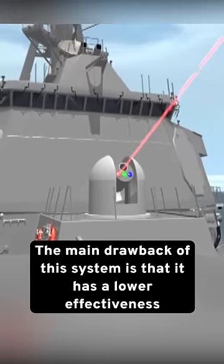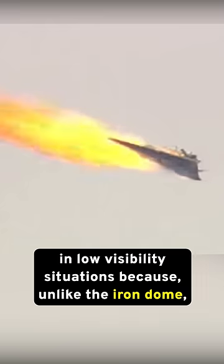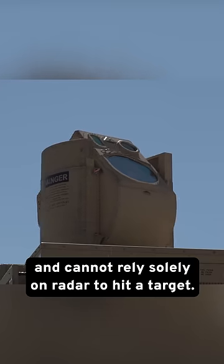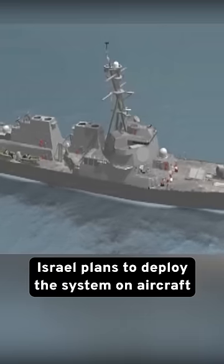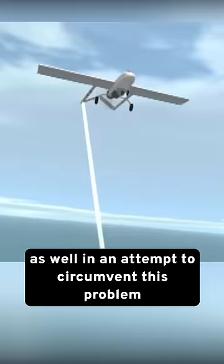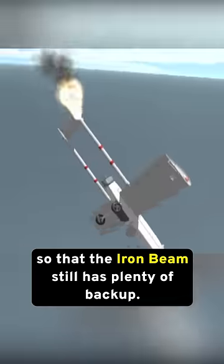The main drawback of this system is that it has lower effectiveness in low visibility situations, and like the Iron Dome, it uses visuals to target an attack and cannot rely solely on radar to hit a target. Israel plans to deploy the system on aircraft as well in an attempt to circumvent this problem, while keeping the old Iron Dome up and running too, so that the Iron Beam still has plenty of backup.